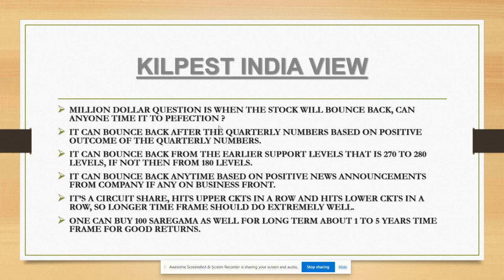It can bounce back after the quarterly numbers - this is an assumption based on a positive outcome if management delivers good numbers on the margin front. Corona testing kits are now at very low prices compared to when they were launched, so we need to understand how they maintain margins. Technically, it can bounce back from the earlier support at 270 to 280 levels; if not, then from 180 levels - it is sure to bounce back from those levels.